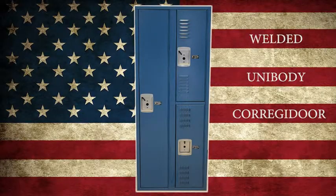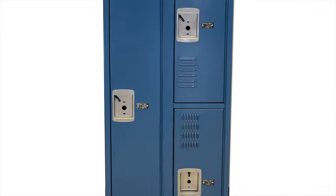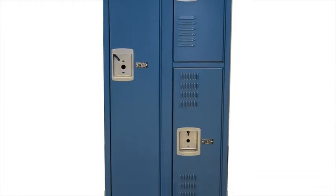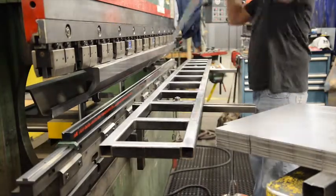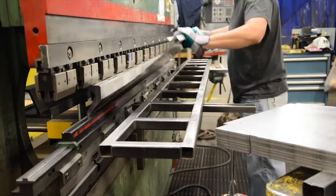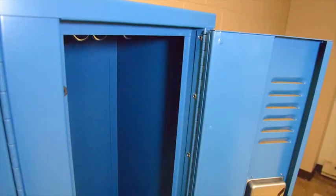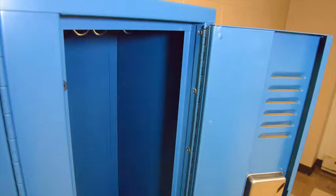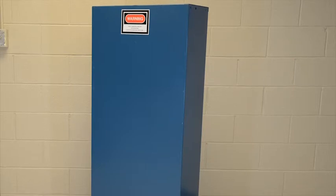We'll now be covering the features and benefits of the welded Corregidor locker. Our Corregidor line of lockers are constructed of formed sheet steel with a welded unibody frame. Unibody means that all parts come together to form one single unit. The sides are bent and formed into the frame and fascia from one solid piece of sheet steel. The top is also a solid piece welded to the side and the frame. The back spans the entire width of the unit and, like the angle iron unit, it can be built in up to 60 inches in width.